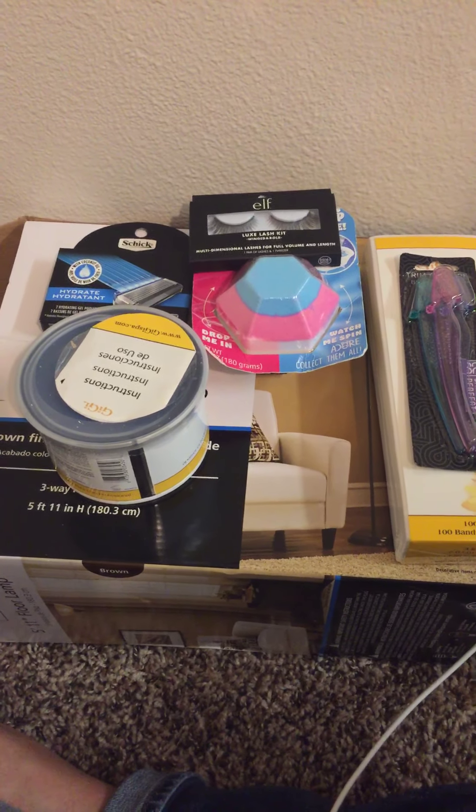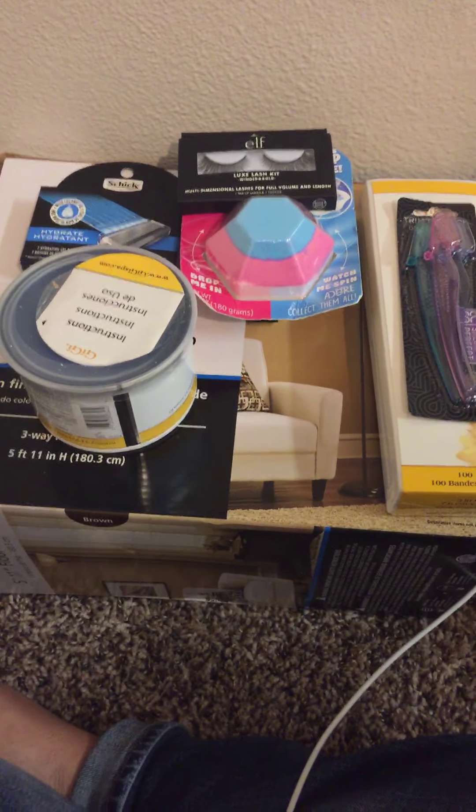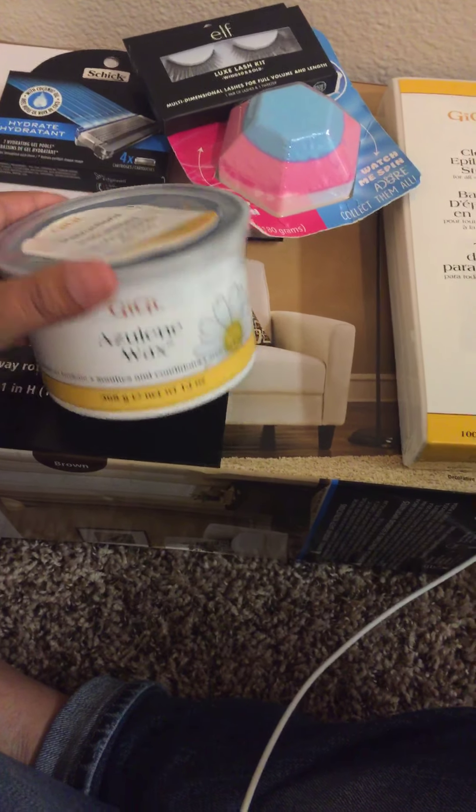Hey guys, it's me Jacqueline again. Today I have a quick Walmart and Sally's haul for you, so I just wanted to show you what I got very quick. From Sally's, what I got was this wax.